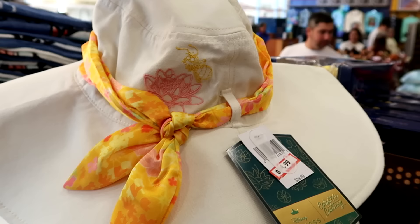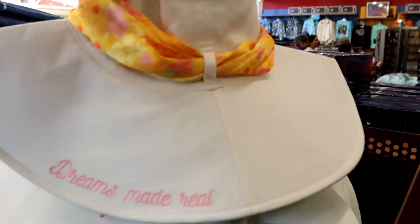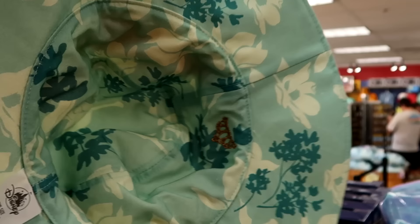Here's a nice little bucket hat from the Disney Princess Color Me Courtney collection. It's embroidered with a little bee, you have the flower, and a scarf around the top. $15 from $40. It's embroidered 'Dreams Made Real' but this is actually reversible with Princess Tiana's crown on the inside.